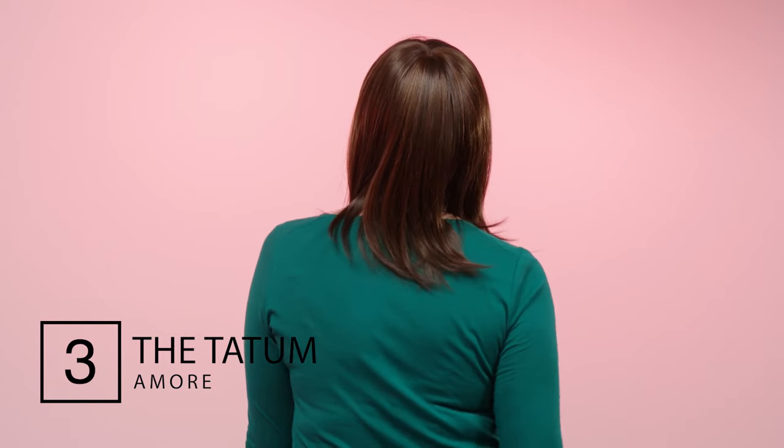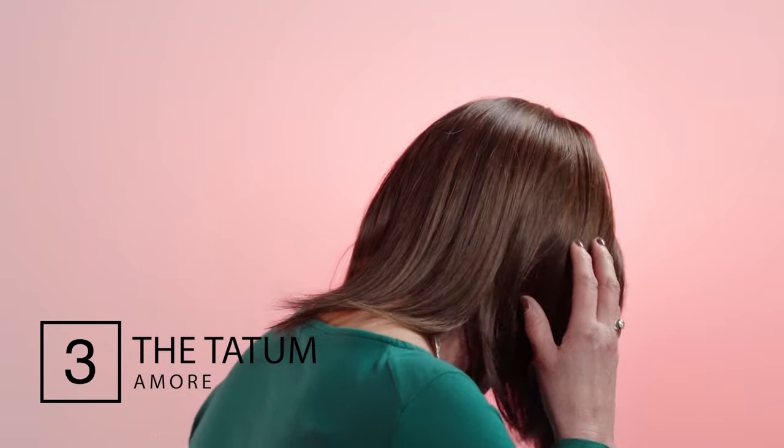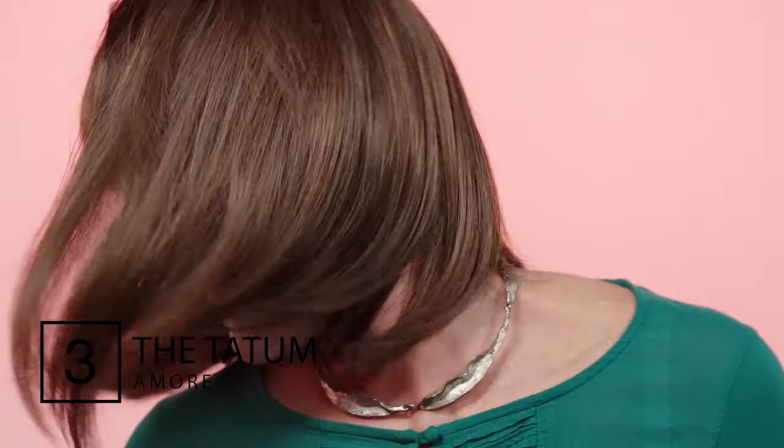The Tatum from Amour is a shoulder length bob which is a sleek and soft style that is incredibly popular with our customers. A flattering blunt fringe which then blends into the shoulder length layers. This ready-to-wear style has lots of natural movement and is the ultimate bob shape for a realistic look.